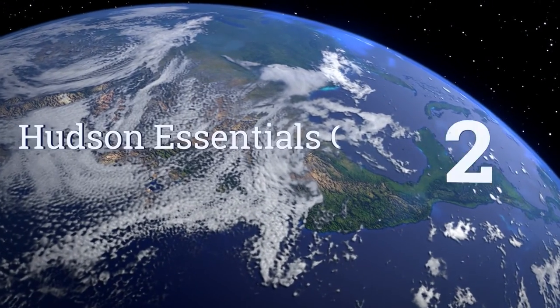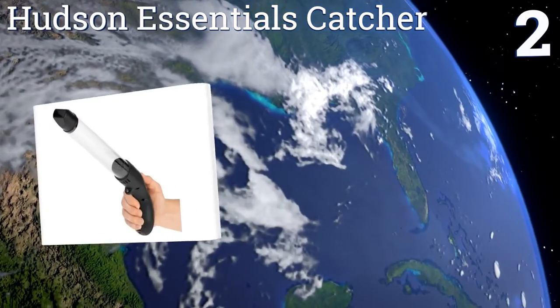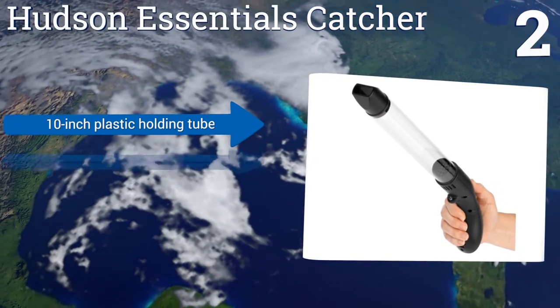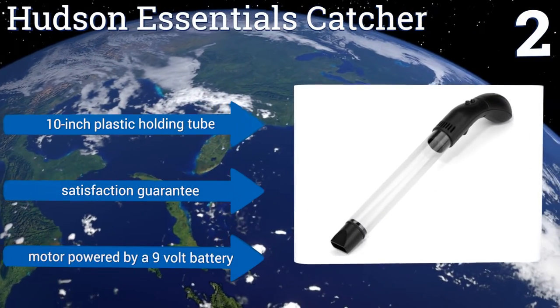At number two, the Hudson Essentials catcher has a wide flat nozzle that can hold larger insects or pick up a few smaller ones at the same time. It has easy-to-operate controls so kids and adults can use it without encountering any problems. It features a 10-inch plastic holding tube, a satisfaction guarantee, and a motor powered by a nine-volt battery.